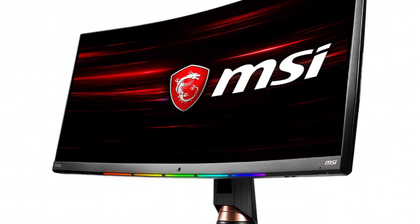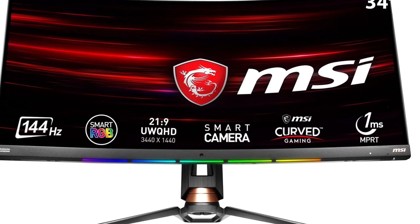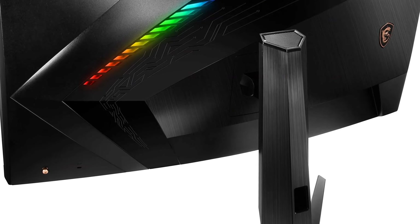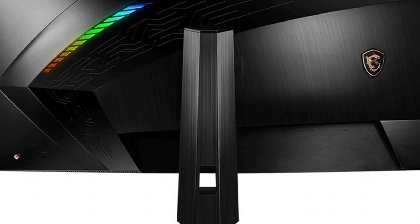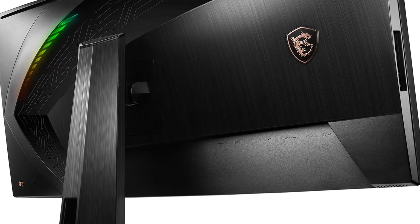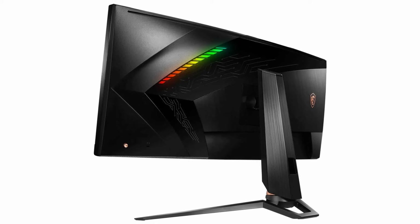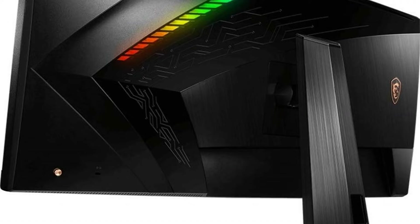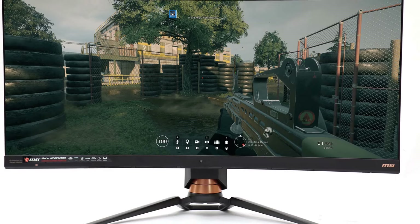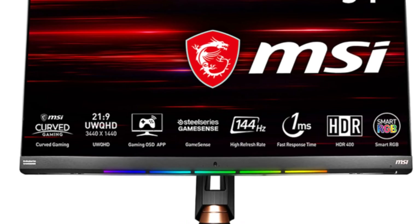The monitor offers a wide color gamut covering 90% of the DCI-P3 spectrum for vibrant colors. Beyond its technical aspects, the MSI Optix MPG 341CQR features a stylish curved design with integrated RGB lighting for a touch of personalization. With its immersive curved display, high refresh rate, and focus on smooth performance, it is a compelling choice for gamers seeking a captivating gaming experience.